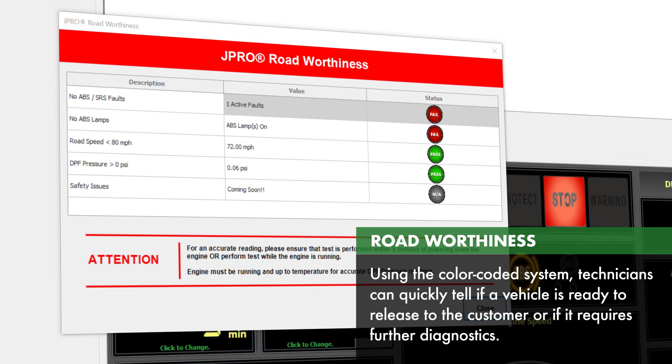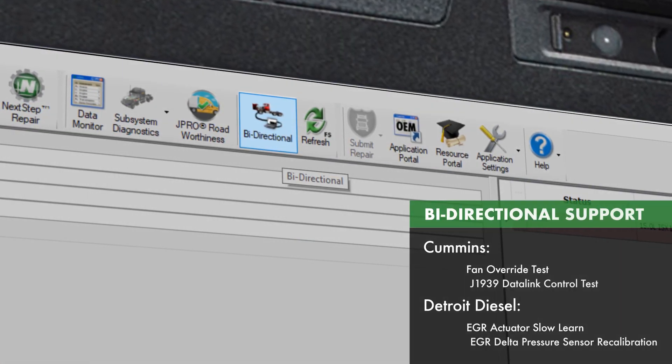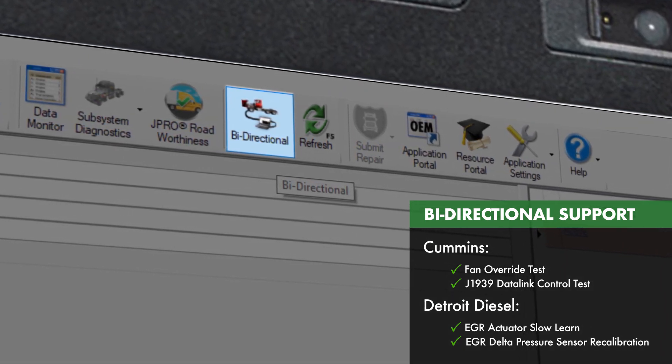Technicians can use these results to determine if the vehicle is ready to be released or if further diagnostics are required. Users will also benefit from increased bi-directional support for manufacturers such as Cummins and Detroit Diesel.